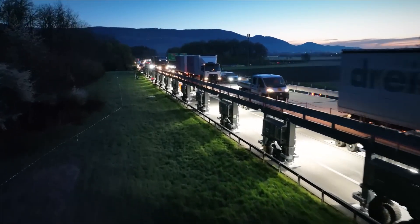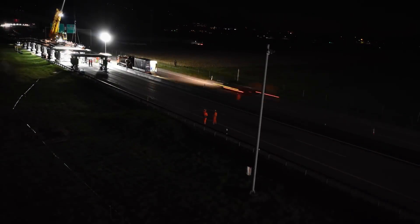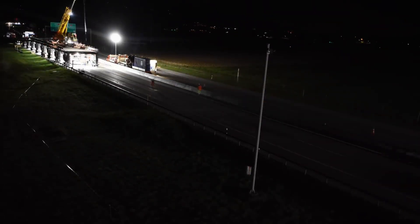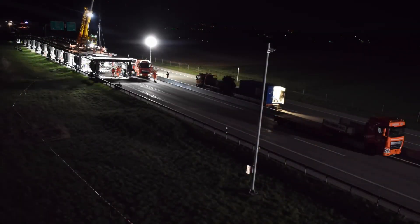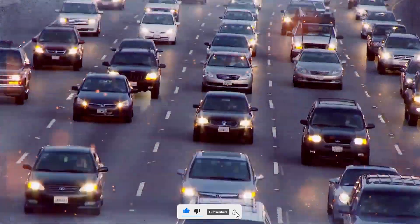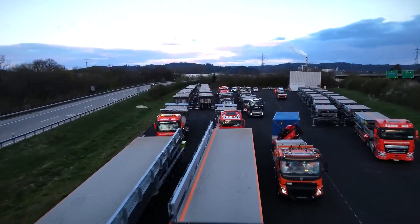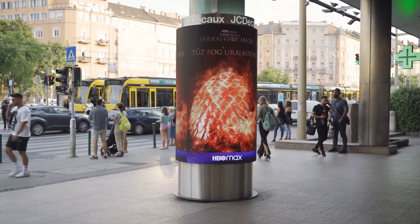The road to the future is paved with innovation. Thanks for joining us on this epic journey through the most insanely cool technologies out there. If you're feeling the excitement, share the love by liking, sharing and commenting below. Don't forget to subscribe for more thrilling content. See you in the next video — till then, take care.